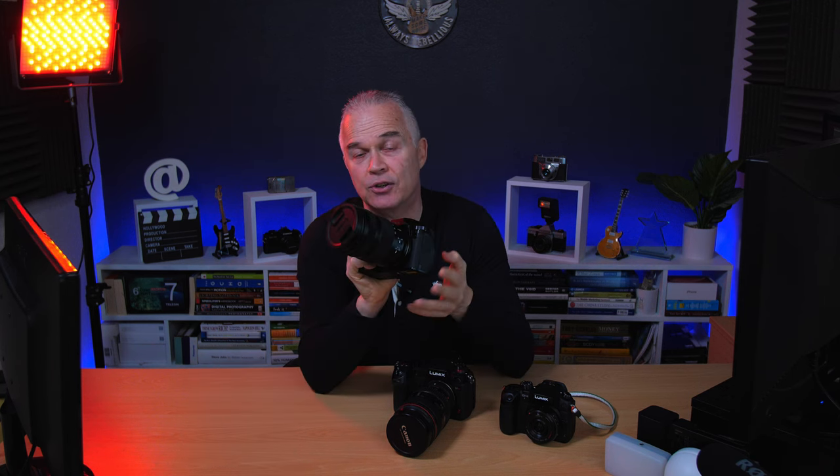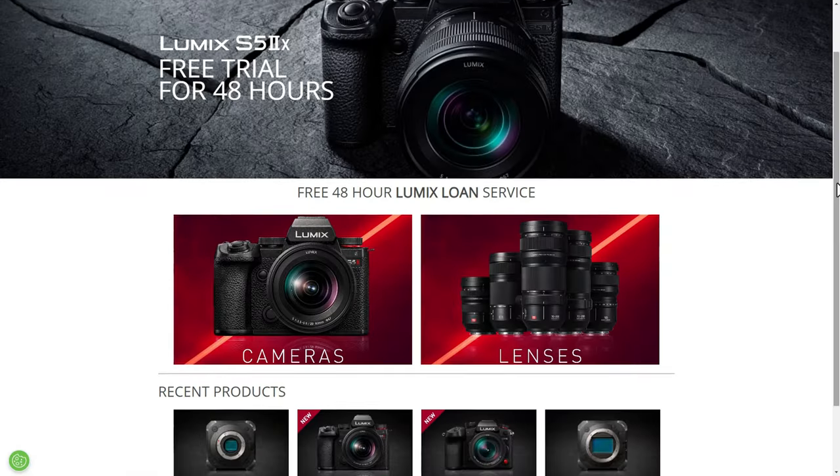This is the Panasonic S5 II X — it's the latest full-frame iteration from Panasonic, and it's fantastic for both video and stills. It's a great hybrid camera. I got sent this by Panasonic for a few days under their fantastic Lumix loan scheme.